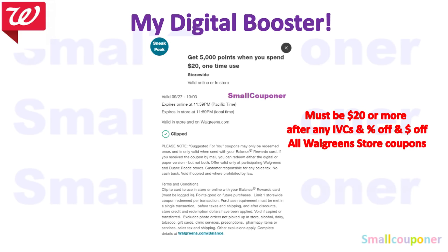My digital booster for this week, September 27th through October 3rd, is a Spend $20 Get 5,000 points offer. This must be $20 or more after any IVC percentage-off or dollar-off coupons, because these are all Walgreens store coupons. So your total must be $20 or more after all Walgreens store coupons.